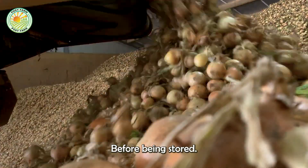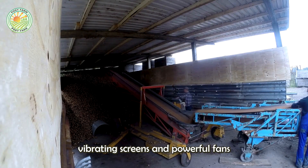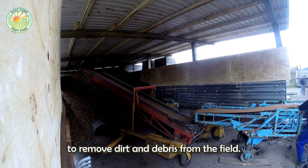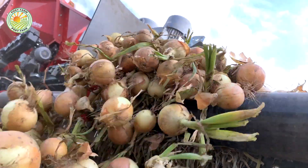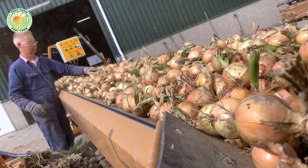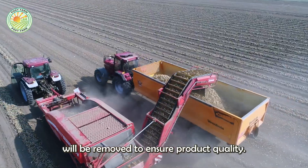Before being stored, onions go through vibrating screens and powerful fans to remove dirt and debris from the field. Cracked or damaged onions will be removed to ensure product quality.